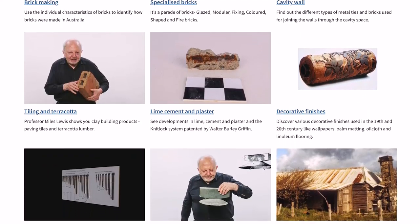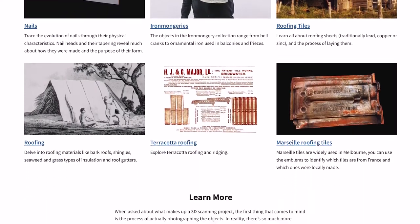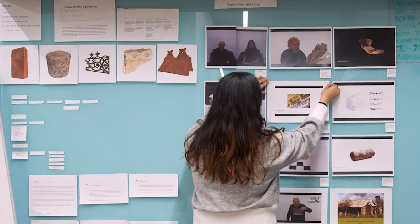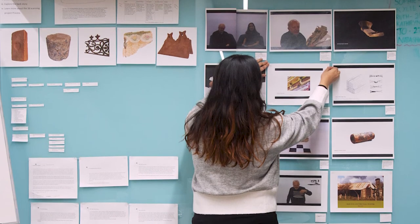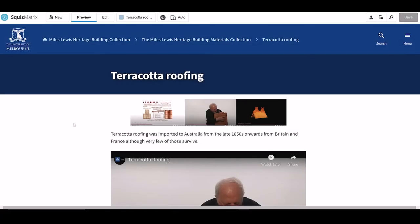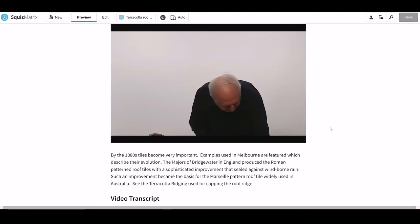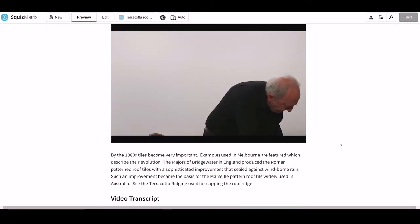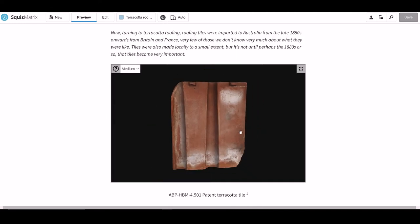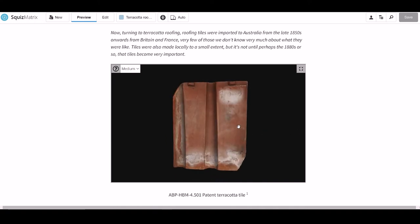The result for the end user is that watching the videos is almost like doing a mini course in Australian building technologies and cultures. By this stage the base work was set, but a platform was needed to showcase the collection. A website was the obvious answer. Restore was then engaged to carry out its creation with generous support from the Vera Moore Foundation. This is where it all comes together — the 3D scans, the videos, the backstory and all the extensive behind-the-scenes work.